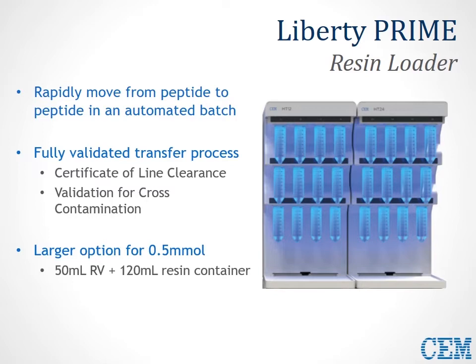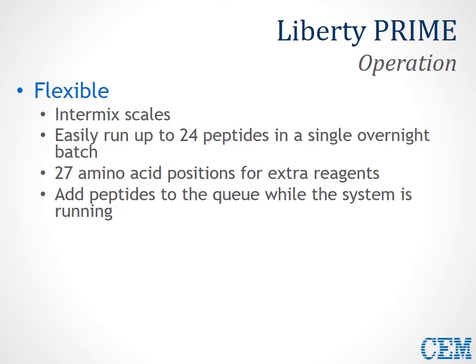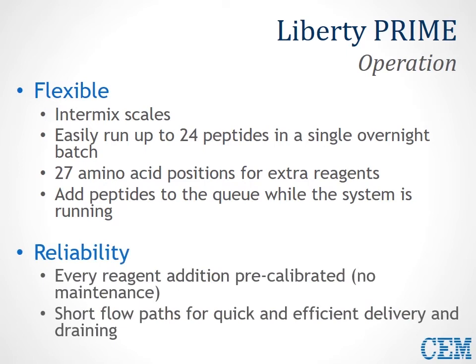All peptides in queue can be removed once finished. If you want to add a new peptide to the queue while the system is running, it's possible to do that. This allows a lot of flexibility in multi-user labs, where one chemist might queue something up before leaving for the night and another on a later shift can queue their sequence as well. In addition, this is a very reliable system — all reagent additions are pre-calibrated, so no maintenance is required at all. We've also optimized the short flow paths for quick and efficient delivery and draining, ensuring no cross-contamination between multiple different positions.